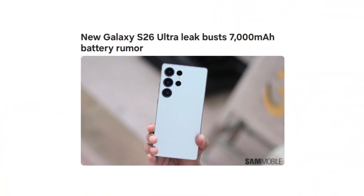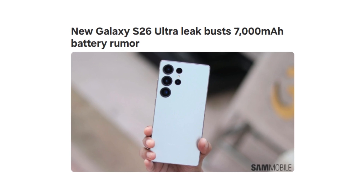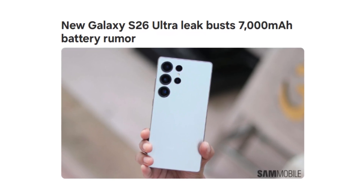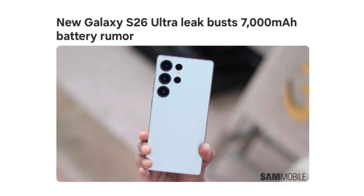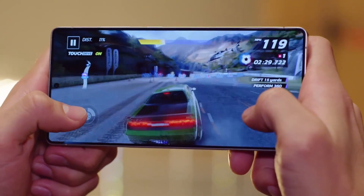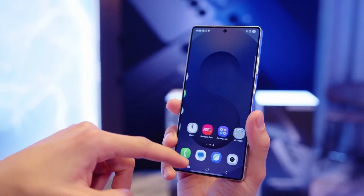Early reports sparked enthusiasm by suggesting that Samsung might incorporate silicon-carbon battery technology into the Galaxy S26 Ultra. This innovation promised battery capacities ranging between 6,000 mAh and 7,000 mAh, a significant leap from the 5,000 mAh battery found in the Galaxy S25 Ultra.